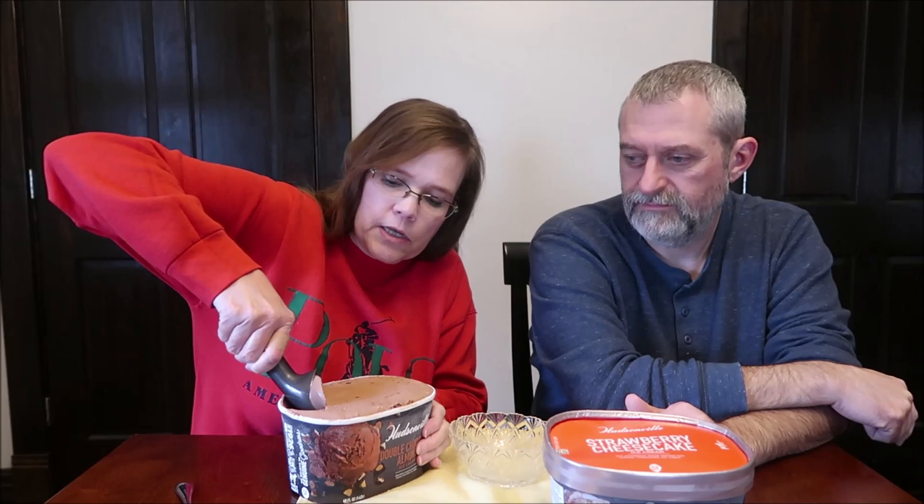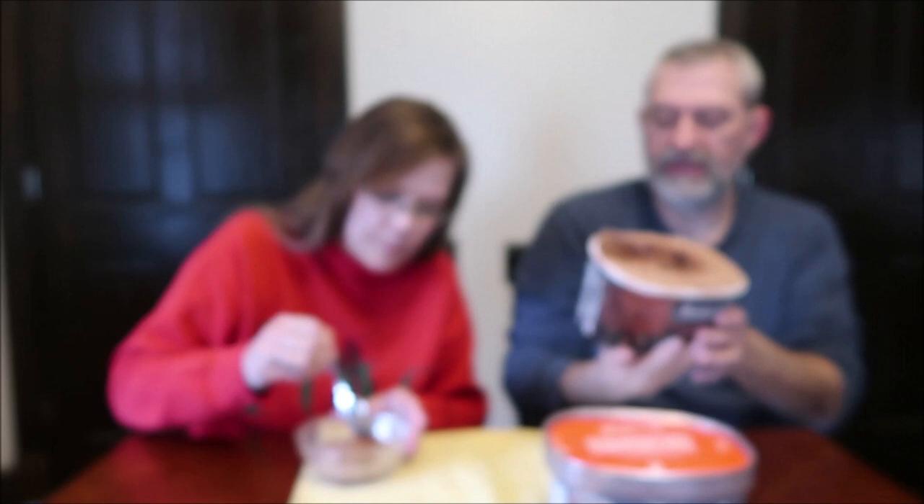We've had this sitting out for just a bit. Oh, look at all that — is that all chocolate in there? It says chocolate covered almonds. There is a ton of chocolate covered almonds right there in the middle.